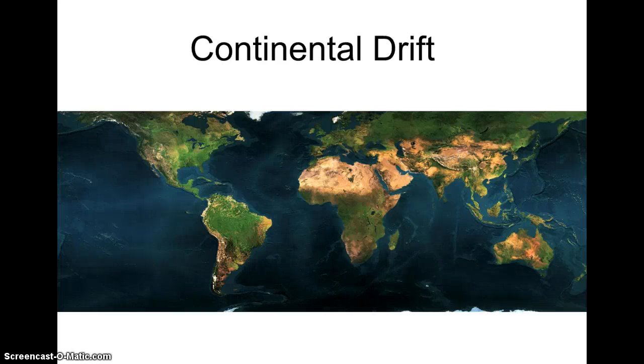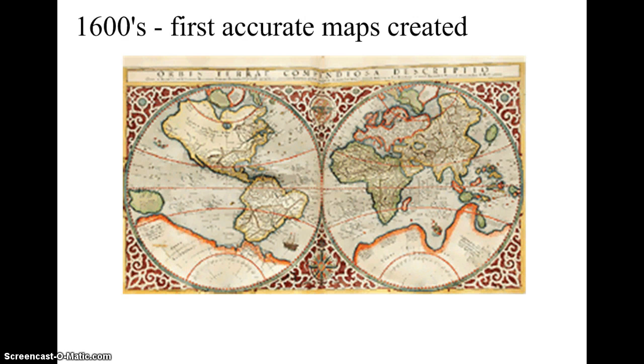Let's take a closer look at the theory of continental drift and talk about the evidence that Alfred Wegener used to come up with his theory. You've seen many maps in your life, and like Alfred Wegener, you've probably noticed that certain continents appear to fit together. This was actually discovered back in the 1600s, when the first accurate maps were created.